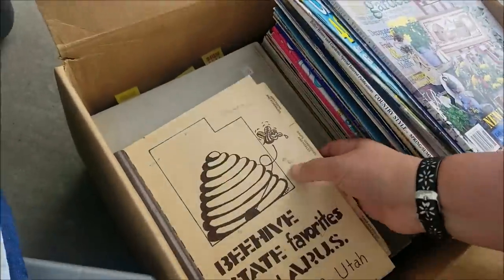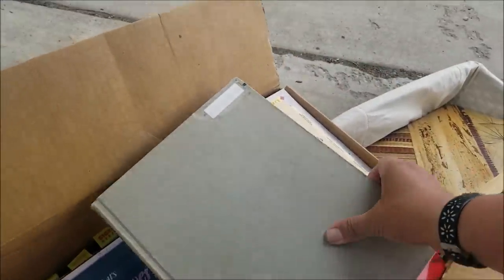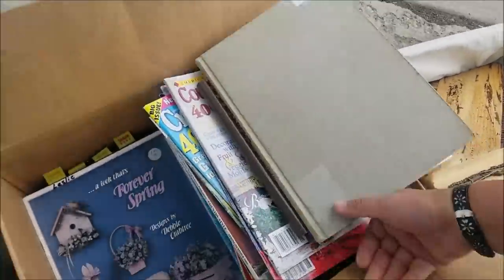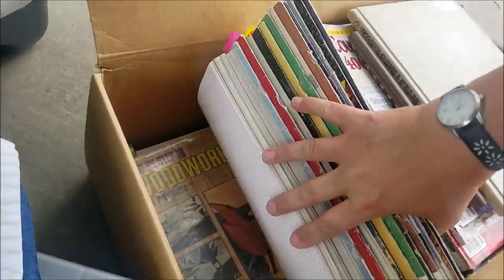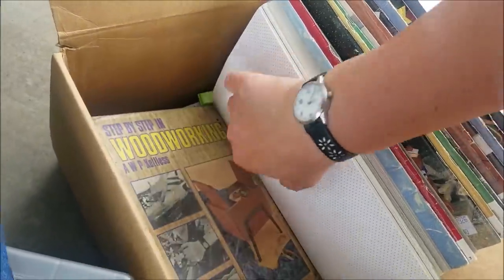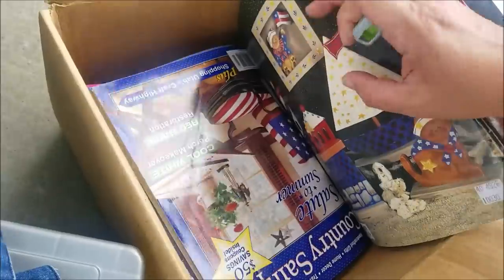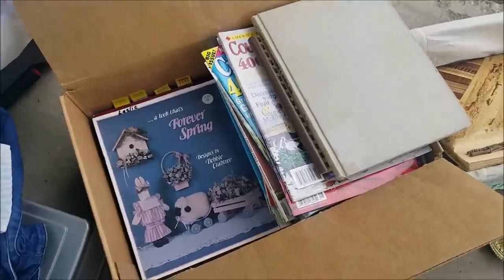I'm pretty sure that's what all is in here: a beehive, state favorites, one that's for making cabinets — like kitchen cabinets, that's pretty cool. More crafty toll painting, step-by-step wood carving, and something that looks like a Shopkins probably. Anyway, tons of fabulous craft books. We will get those listed when we finally get to working on our eBay stuff again.